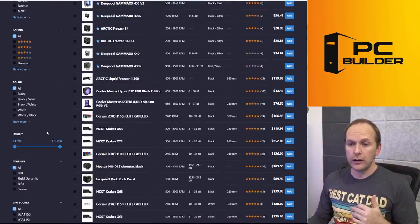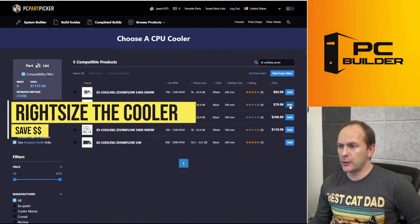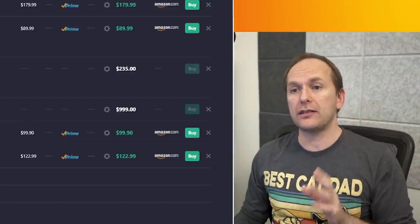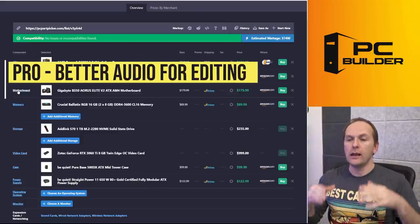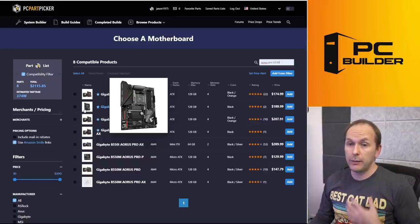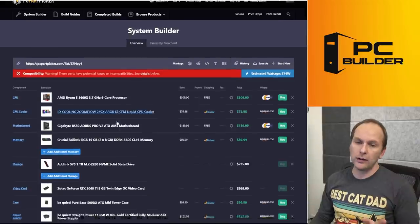We could go with an air cooler, but if you want to stick with liquid, I would recommend the ID Cooling unit for $80. That's saving us $40, and that cooler is more than enough for the Ryzen 5 5600X. For the motherboard, I would prefer we get the B550 Pro version — it has an ALC 1220 audio codec, which means it has support for high-impedance headphones. I would be willing to give up the front panel USB Type-C, but we don't have to because it's right here for $10 more. No big deal — let's get that.